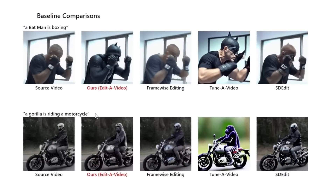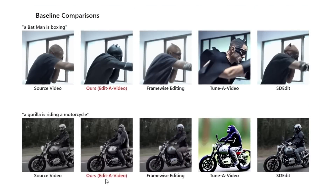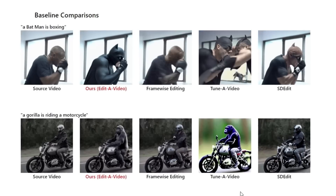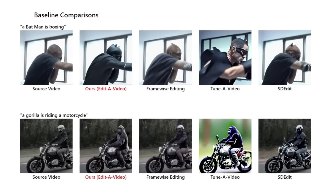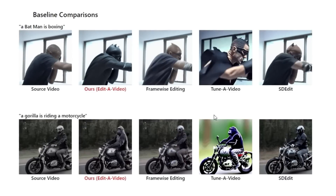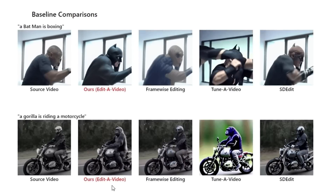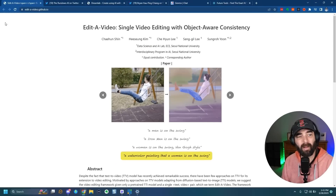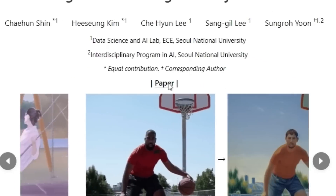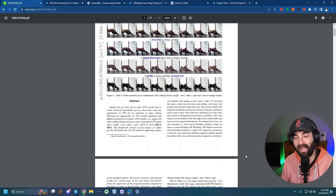Here's another example: a gorilla is riding a motorcycle. Here's the source video of a man on a motorcycle, and here's the Edit A Video version of a gorilla on the motorcycle. The frame-wise version doesn't look much like a gorilla. Another version got a cartoon gorilla but completely changed the background and the color of the motorcycle. This version made the motorcycle and background look consistent — they just put a gorilla on the motorcycle. If you want to learn more, check out editavideo.github.io where you can find the full research paper.